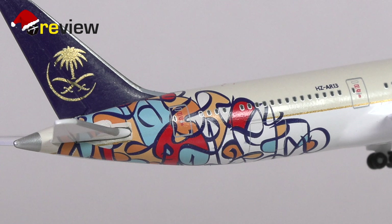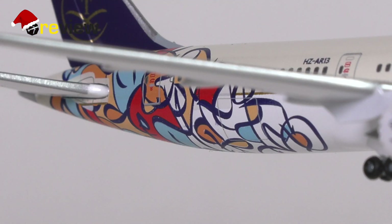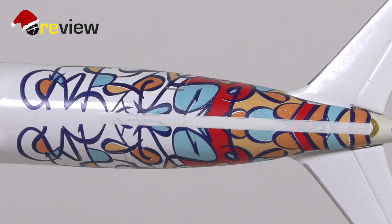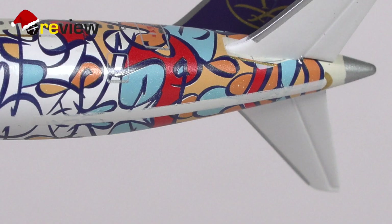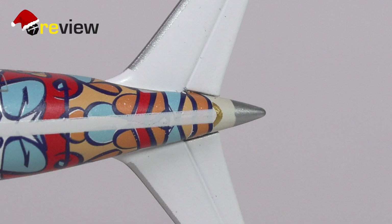Apart from the additional details, the main reason for many collectors to get this model will of course be the special livery. The special livery part is mainly concentrated around the tail section, and here I think Herpa has done an excellent job — the colors come through really nicely and it has been printed very accurately; it looks really great. The only thing I'm a little in doubt about is when we look underneath the aircraft we have kind of a white line. I'm not entirely sure if this is how it's supposed to look in real life, but it does look like it's been printed on purpose as the color kind of fades. In any case I think it looks alright, and if it is not quite right, at least it's in a place where you don't normally look.